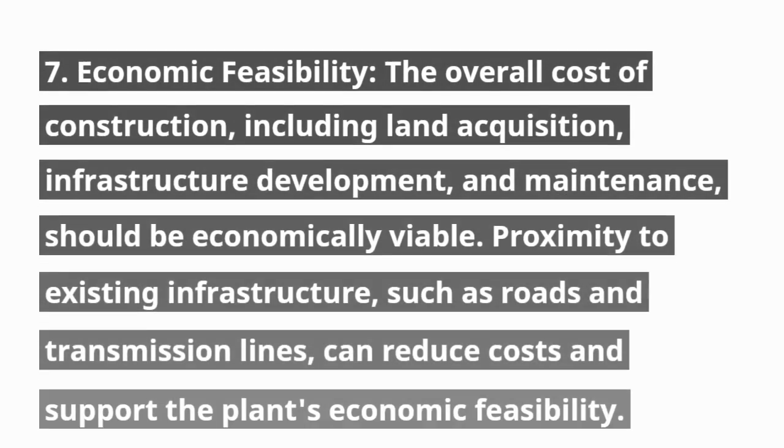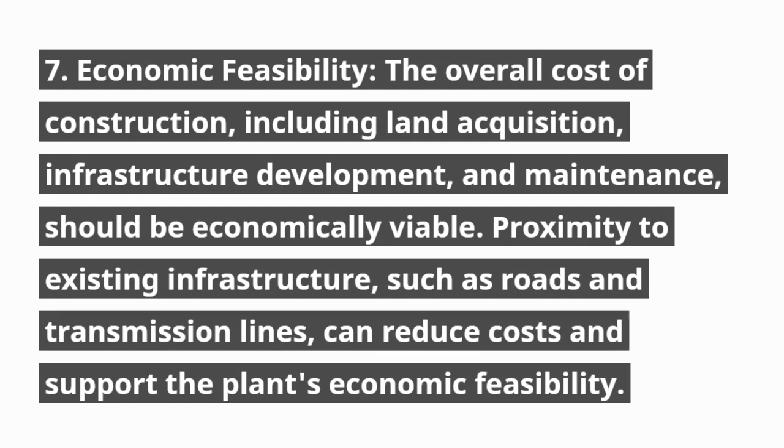7. Economic feasibility. The overall cost of construction, including land acquisition, infrastructure development, and maintenance, should be economically viable. Proximity to existing infrastructure, such as roads and transmission lines, can reduce costs and support the plant's economic feasibility.